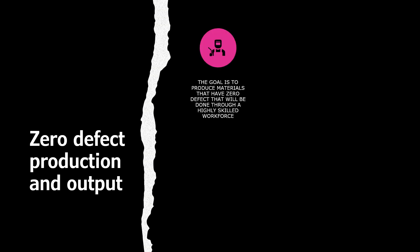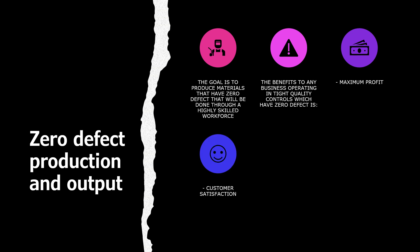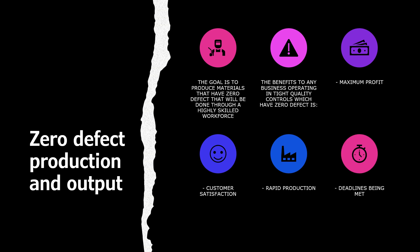Zero defect production and output. The goal is to produce materials that have zero defects, which will be done through a highly skilled workforce. The benefits to any business operating tight quality control with zero defects are: maximum profit, high customer satisfaction, rapid production, and having deadlines met.